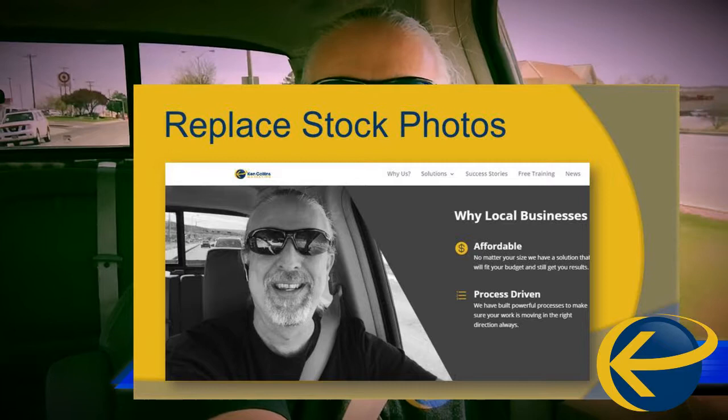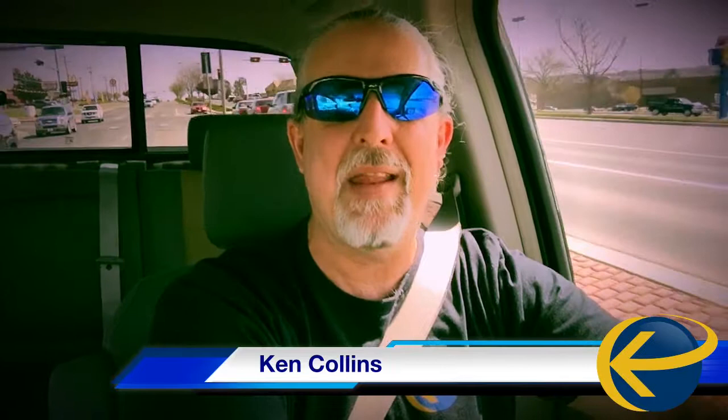People don't want to see fake. They can't relate to you with fake photos that they know are fake. So use real photos. Use yourself. Use your employees. Use your building. Your spaces. Your stuff. Make it look like you. Because guess what? It's going to be a picture of you. If people can see that, they will relate to it so much better.